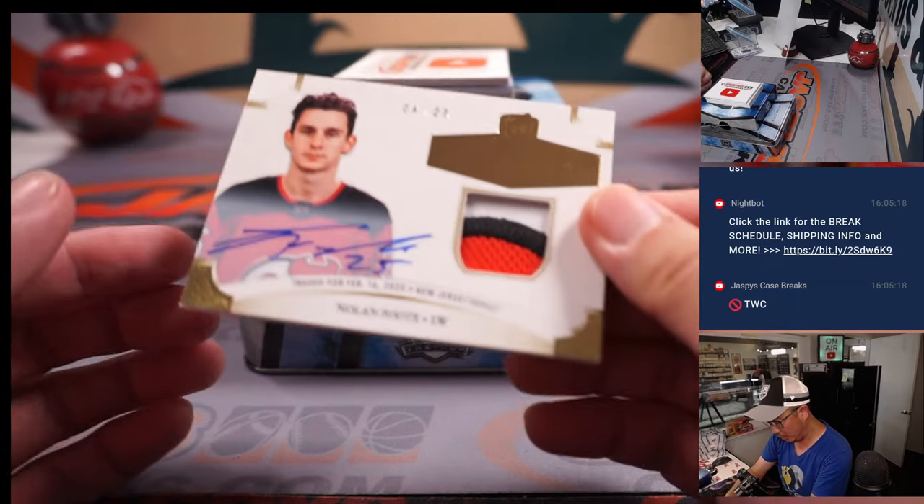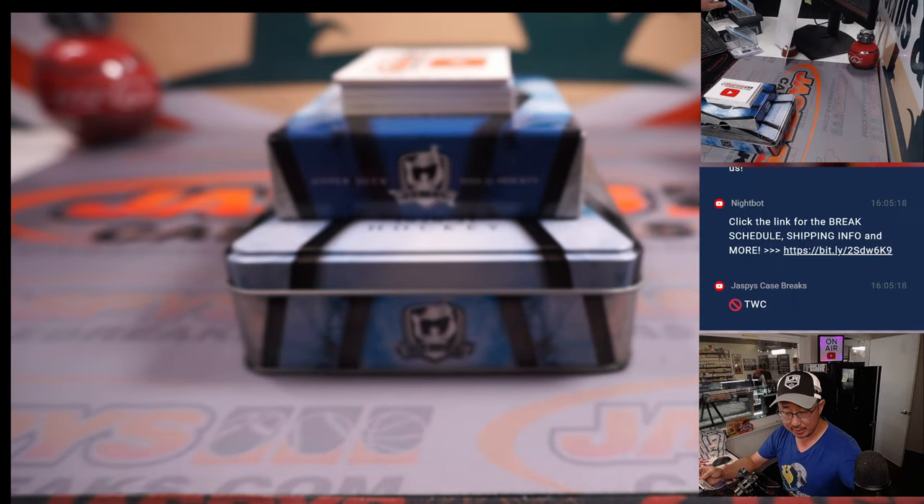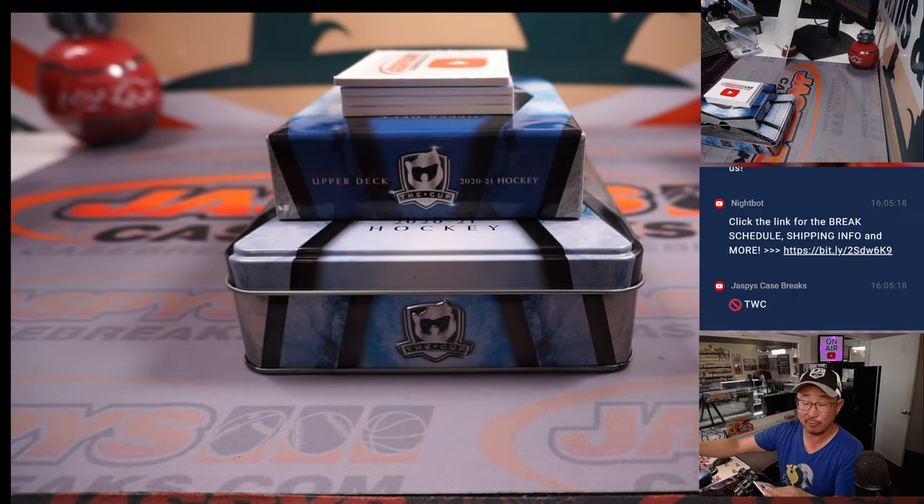And we've got Nolan Foot, four out of 25, three-color patch and autograph. That'll be for Mark and the number four.